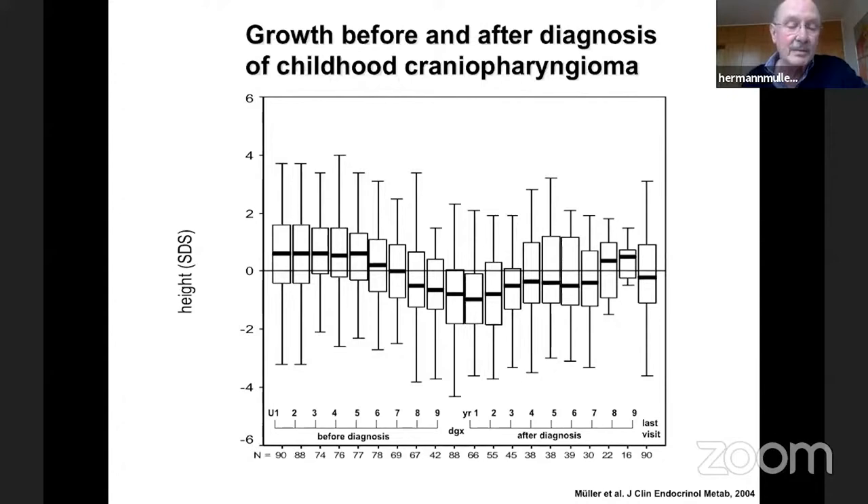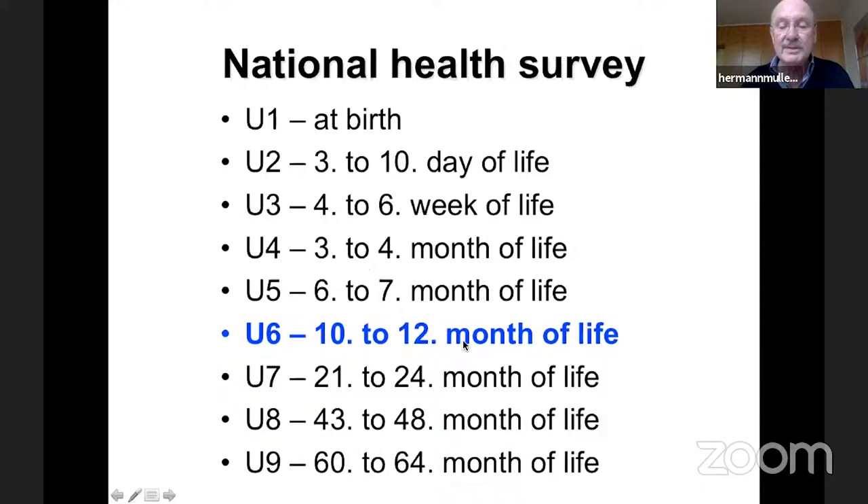This graph shows height-SDS — growth before and after diagnosis of childhood craniopharyngioma — from U1 at birth through U9, with diagnosis made at a median age of eight years, followed by yearly post-diagnosis results. We were surprised to see that beginning with U6, which is the end of the first year of life, there was a steady significant decrease in height velocity. From this we speculated that growth retardation is a pretty early symptom in the history of patients who later develop craniopharyngioma.